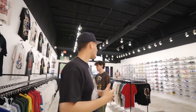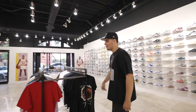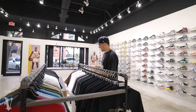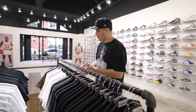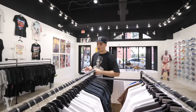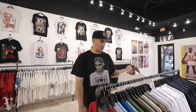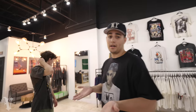Over here you've got your typical Supreme, Anti-Social, Travis Scott — all that good stuff. This side is going to be all rapper merch — we've got Travis, Playboy, Cardi, Kanye. I've got some Kid Cudi CPFM stuff on the way too, so stay tuned. And then over here we've got more streetwear brands — Anti-Social, Vlone, Bape, Supreme, and some other cool ones hidden in there.